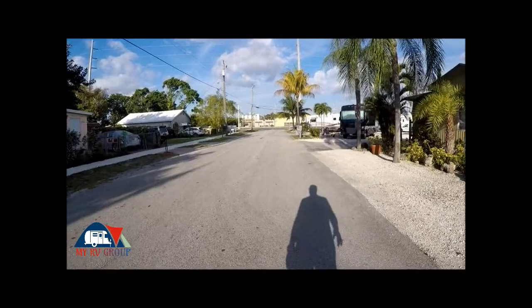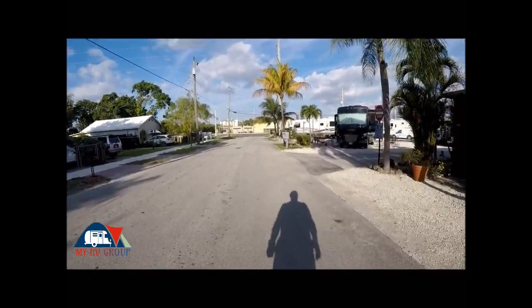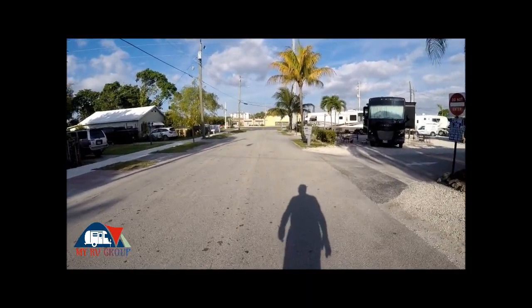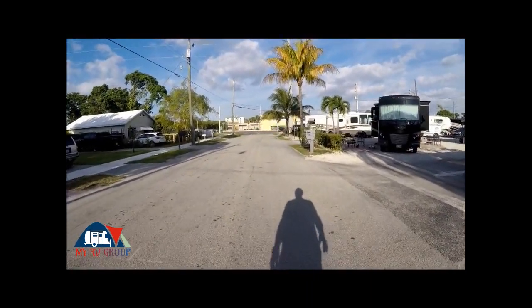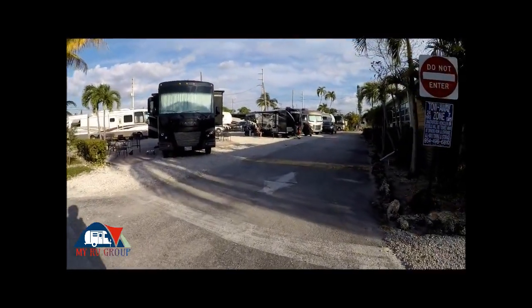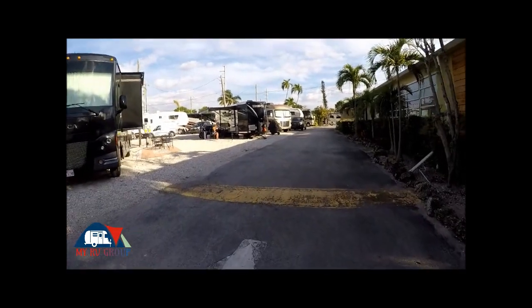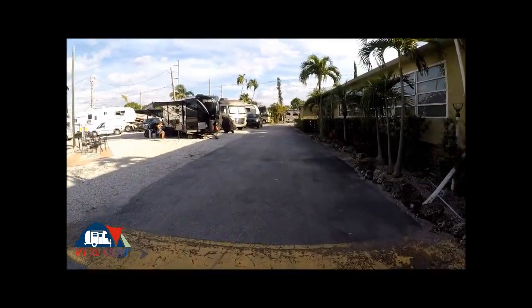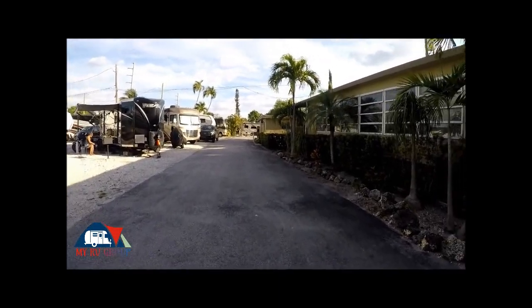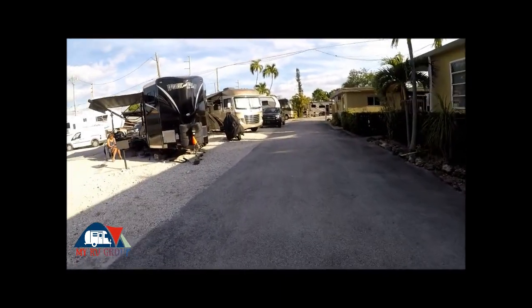We were ready to settle down after driving all day — we were tired. My motorhome has developed a little water leak and I'm going to have to address that today, see if I can find it or get a mobile mechanic up here to handle that before we head on to the Keys on Tuesday.